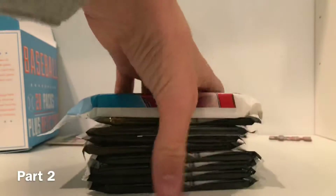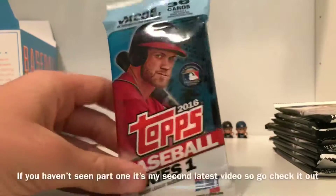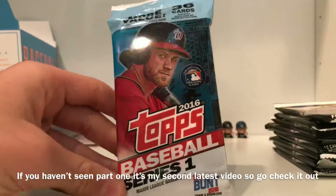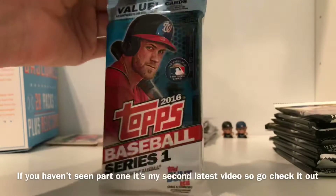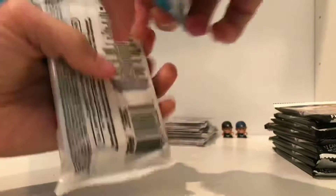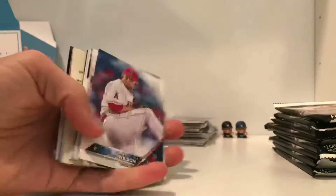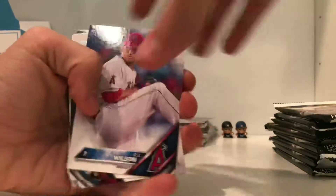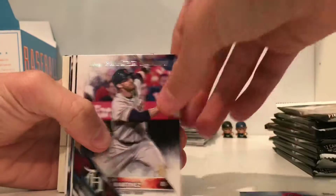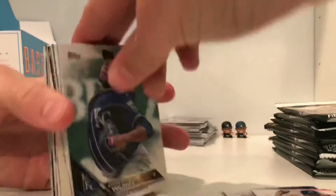We have a bunch of packs right here, so we're going to start with this 2016 Topps Series 1 value pack. This right here is $5, and those figurines are $5 too, so with two things you basically get half of your money back. This is like a really good deal. CJ Wilson, JD Martinez future star, Shelby Miller.